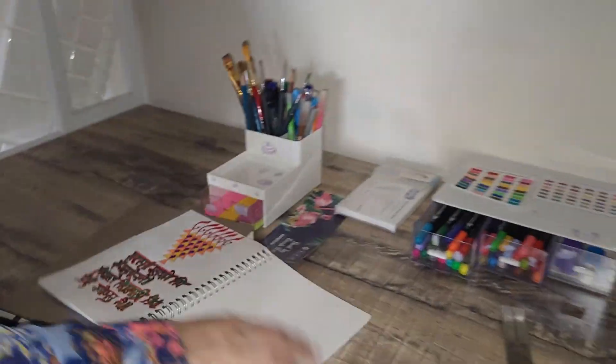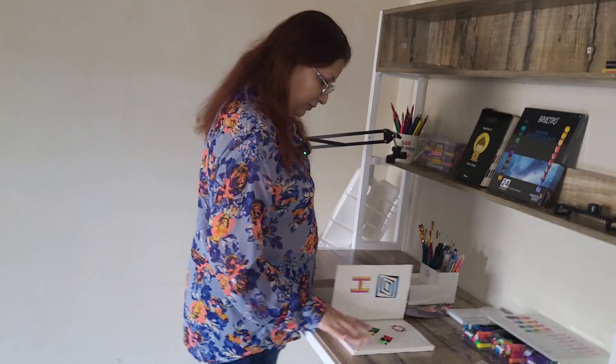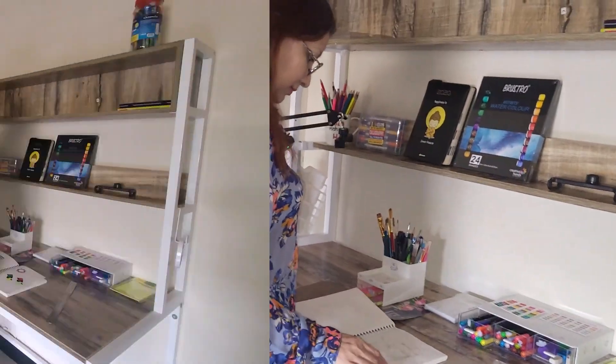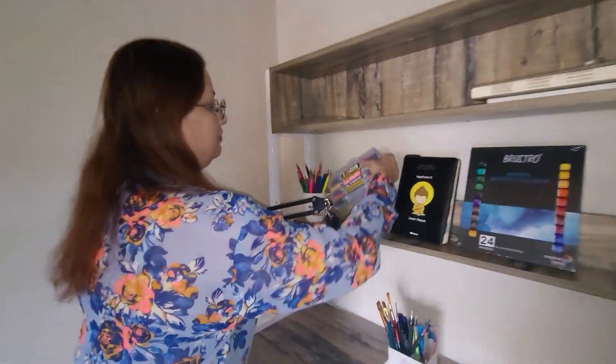I am really excited about all these amazing additions to my art arsenal. I can't wait to explore the new colors, experiment with different techniques, and create some breathtaking artwork.